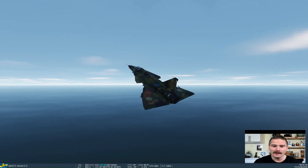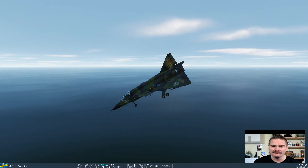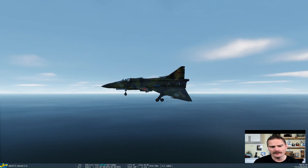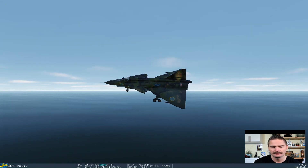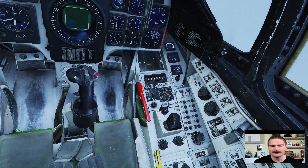In reality I would have ejected with the rocket seat long before. But in VR I push on into the very end, trying to ignite the engine again — but it fails.